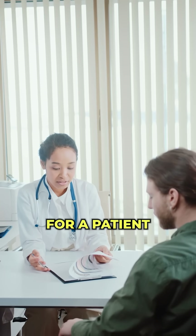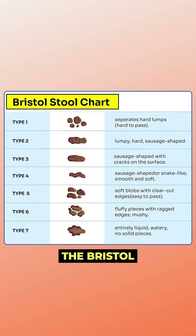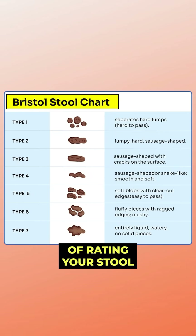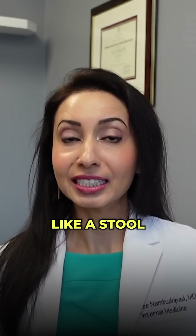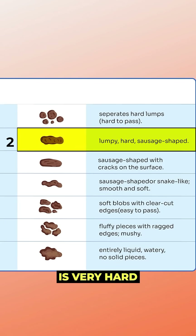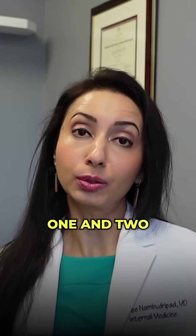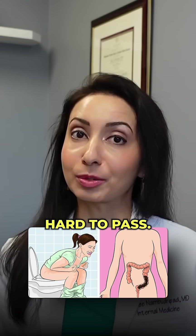One way for a patient to communicate with their doctor about the consistency of their stool is to use the Bristol Stool Scale. This is a way of rating your stool. The hardest stool is considered a number one — like rocks or marbles. A number two is very hard and lumpy stool. Both a Bristol one and two could indicate constipation because those types of stools are really hard to pass.